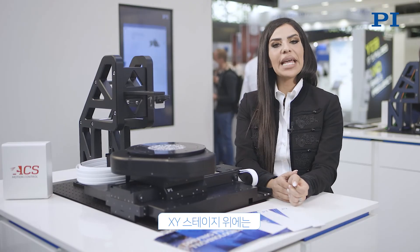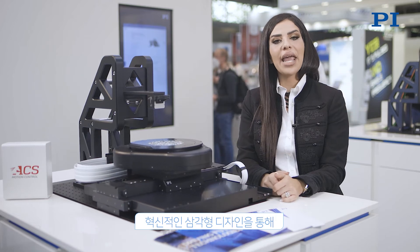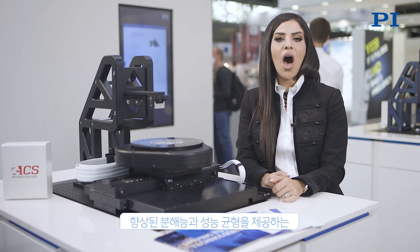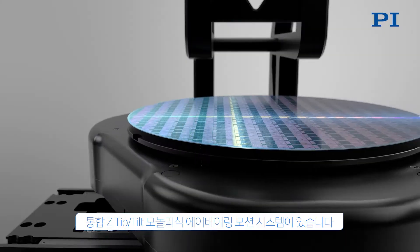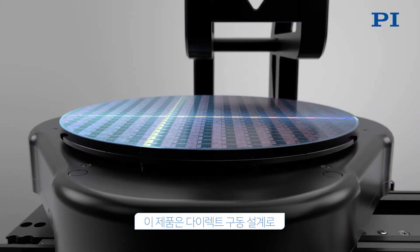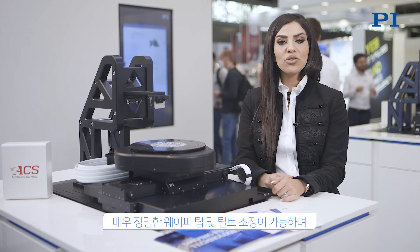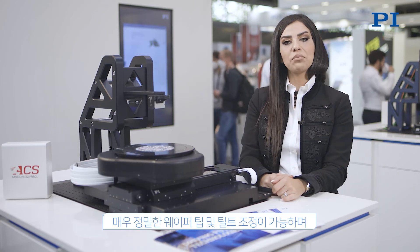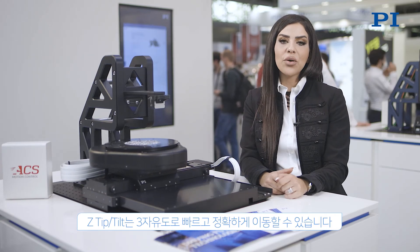Above the XY stage is an integrated Z-tip tilt monolithic air-bearing motion system offering enhanced resolution and performance symmetry via an innovative triangular ramp design. This is capable of very precise wafer tip and tilt adjustments to overhead optics and beam delivery. Using a direct drive design, the Z-tip tilt makes rapid and precise movements with three degrees of freedom.